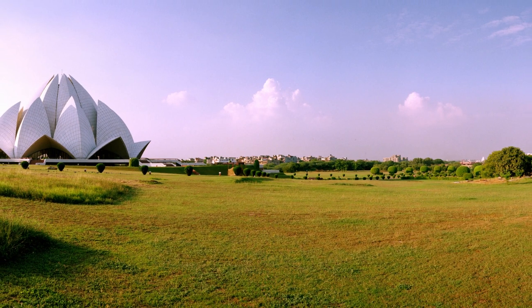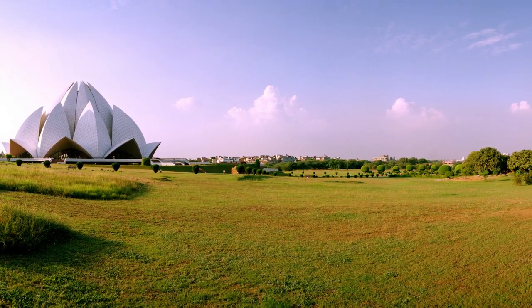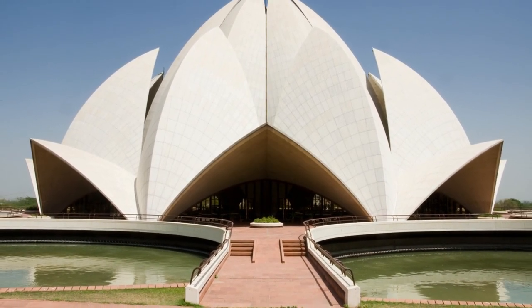which is an important symbol in many religions, including Hinduism, Buddhism, and Jainism. The Lotus Temple is not just a beautiful architectural structure but has immense cultural and religious significance.